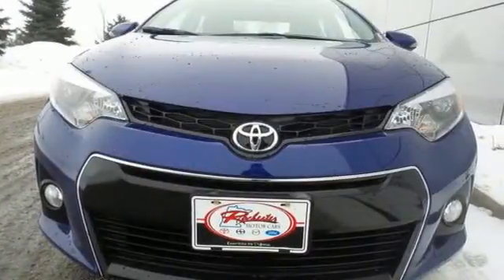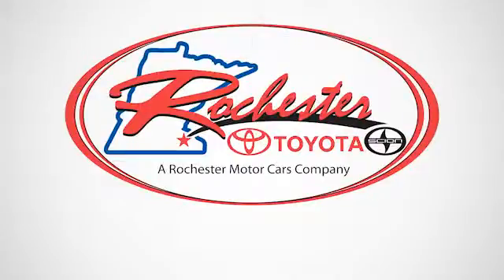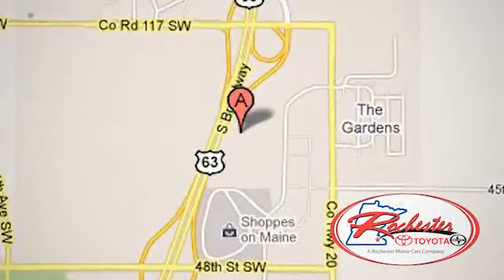Make your drive better. Make this Corolla yours today. Experience the difference at Rochester Toyota Scion. We're conveniently located between 40th Street and 48th Street, southeast on Highway 63 South in Rochester, Minnesota.